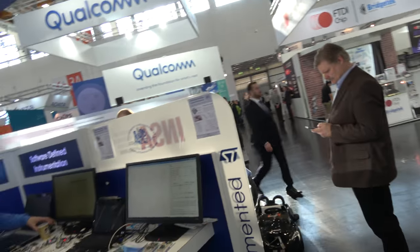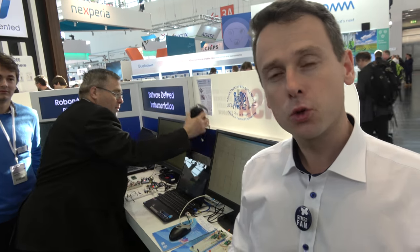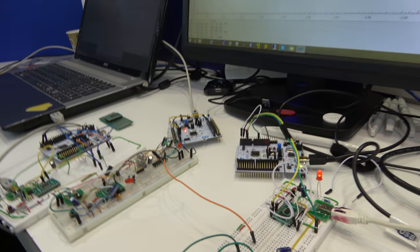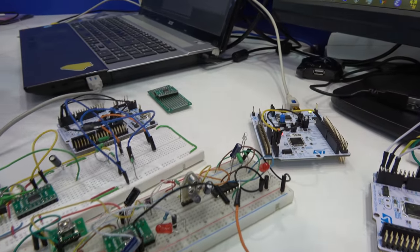Here we are in the STM32 education corner, where we've concentrated a couple of universities from Europe showcasing student projects or tools that help during education classes. I'm Andre from the Department of Measurement at Czech Technical University, working in close cooperation with STMicroelectronics.